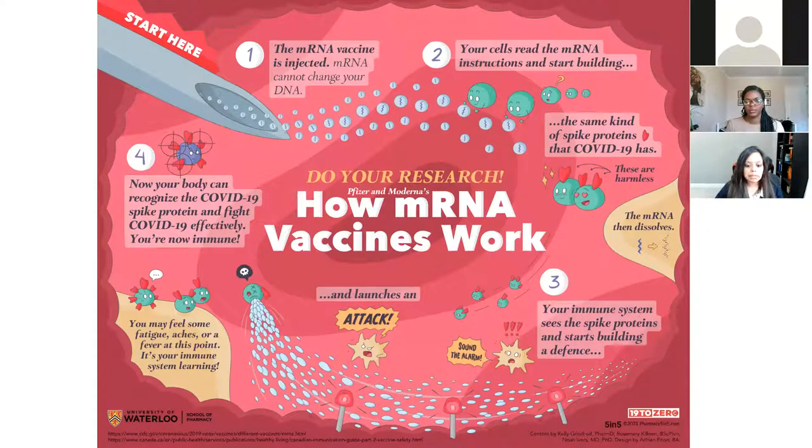Your immune system sees the spike proteins and starts building a defense and launches an attack. During this time, you may feel some fatigue — that's tiredness — aches or pains, muscle aches or pains, or you may even have a fever. But just remember that this is totally normal. It's your immune system learning to fight the COVID virus by learning how to recognize these spike proteins. The fever, aches and pains is basically your body learning how to attack the virus.